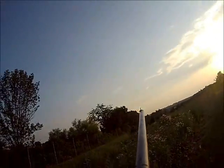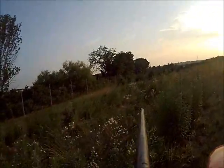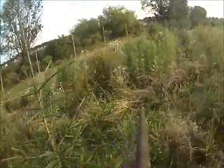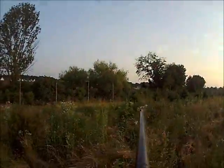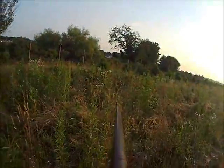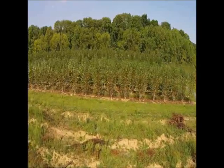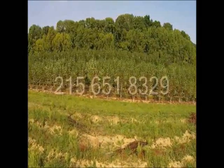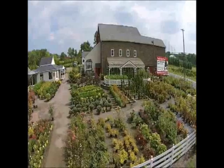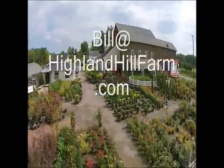This field is a 22-acre field. It's loaded with arborvitaes, pine trees, spruces, and other screening and buffering trees — that's predominantly what we sell here at Highland Hill Farm on Route 313 in Fountainville, PA. If you have questions about trees and shrubs, give us a call at Highland Hill Farm at 215-651-8329, or email us at bill@highlandhillfarm.com.